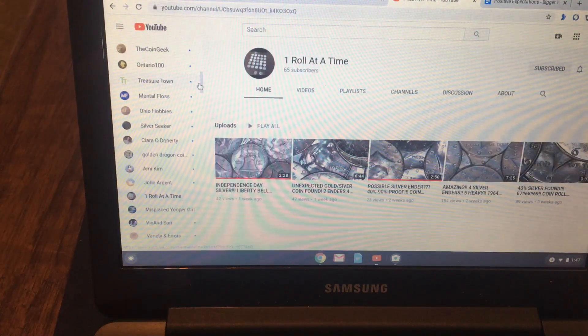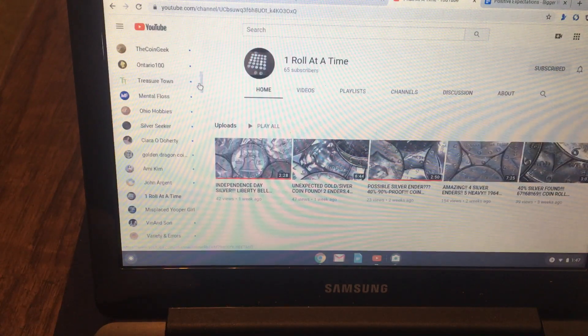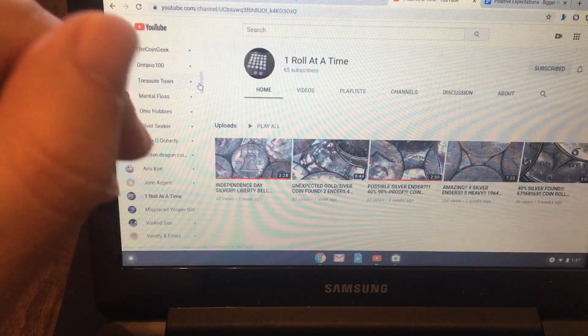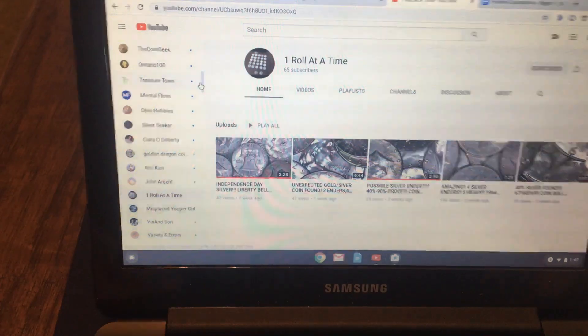Hey everyone, welcome to another top 10 list. This week's top 10 is the top 10 most expensive and rare notes. There are hundreds of different types of notes, so I'm sure there are some I missed. I want to thank One Roll at a Time for suggesting this — rare notes, expensive notes, or both — so I did both. Make sure to check him out. Let's get on with the list.